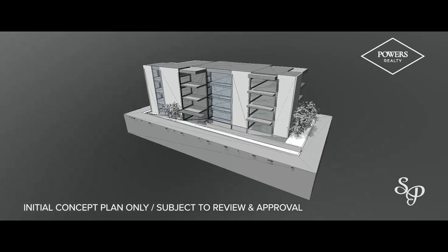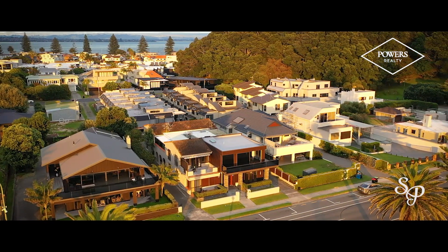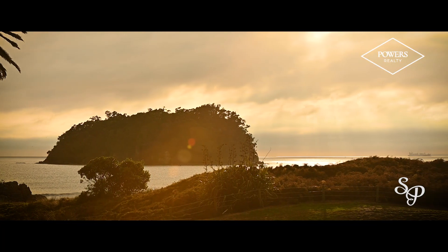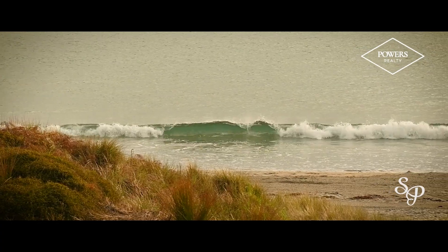Concept plans have already been drawn up. Go it alone or grab some partners. This property would make a superb family or group investment. Whatever your choice, you can be confident in the knowledge that this iconic spot will be enjoyed by generations to come.